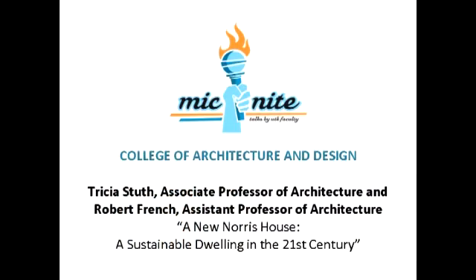I'm Tricia Stuth and this is Robert French. We're from the College of Architecture and Design and we're going to try to fit two and a half years of a new Norris house into 20 slides, so wish us luck.